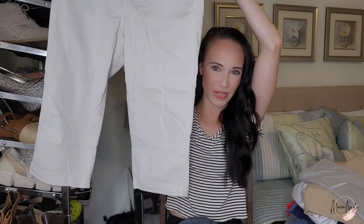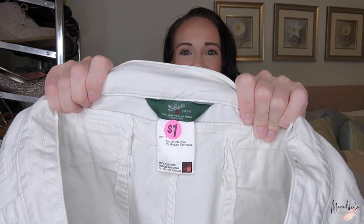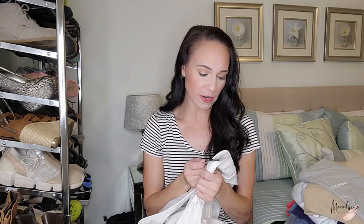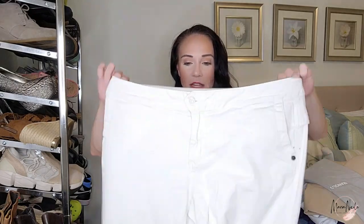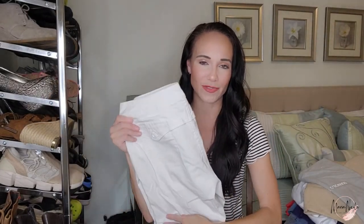Next, just kind of a bread-and-butter find for me — these are Capri length white denim jeans from Woolrich. It looks like somebody tried to sell these at a garage sale and was unsuccessful. They're just cotton jeans, but Woolrich stuff always sells for me. These probably won't sell for more than $20 or $25, but I do think they will sell.